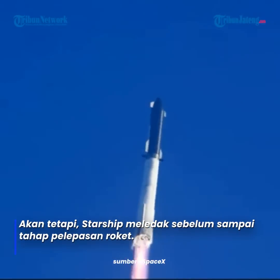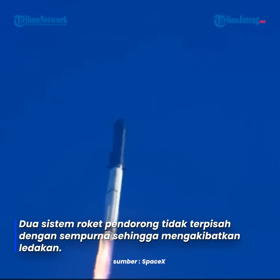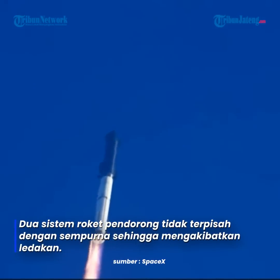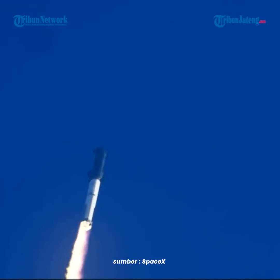Tower clear to land, a catch-over. Propulsion reports first-stage engines nominal. What a sight from the ground cameras at Starbase. We're flying at twice the thrust of the Saturn V, heading to space.